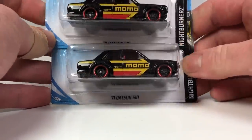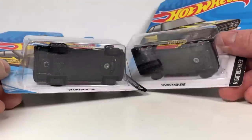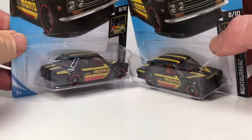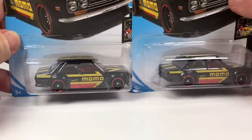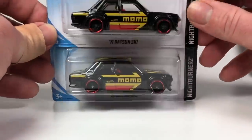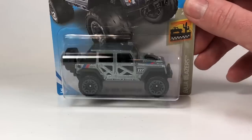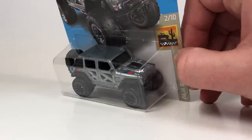Here's what a lot of people get the case for — the '71 Datsun 510 in this K-Day exclusive Momo livery. Looks pretty good in black. Of course the mainline release of this car is red. These are the two cars that a lot of people get cases for — they just have to have this 510 in this variation. And the 2017 Jeep Wrangler in this silver color — not sure if this was seen in a previous case, but it does look nice.